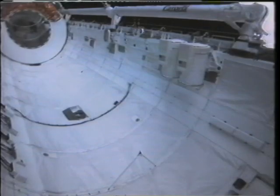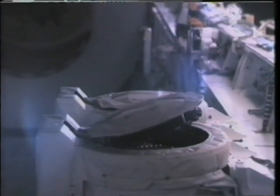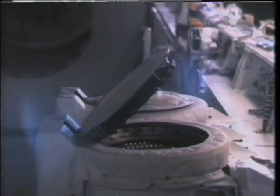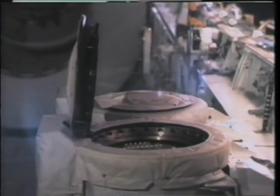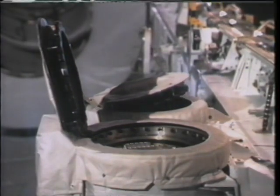Once the Orpheus SPAS was deployed, we activated our LDCE experiment — it's a getaway special, a gas can, with material to be tested for future space applications. We called them Oscar and Albert.